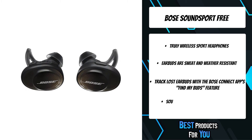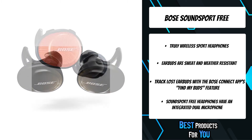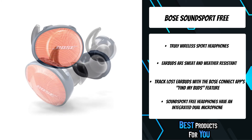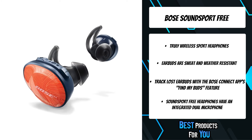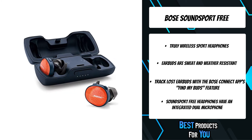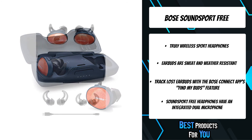Bluetooth technology transmits music from your phone to the headphones, so music plays reliably and consistently whether your phone is in your nearby gym bag, pocket, or strapped to your arm. An audio signal from the headphones can alert you to their location. Don't sweat your sweat either, because water-repellent materials inside the earbuds help keep moisture out.